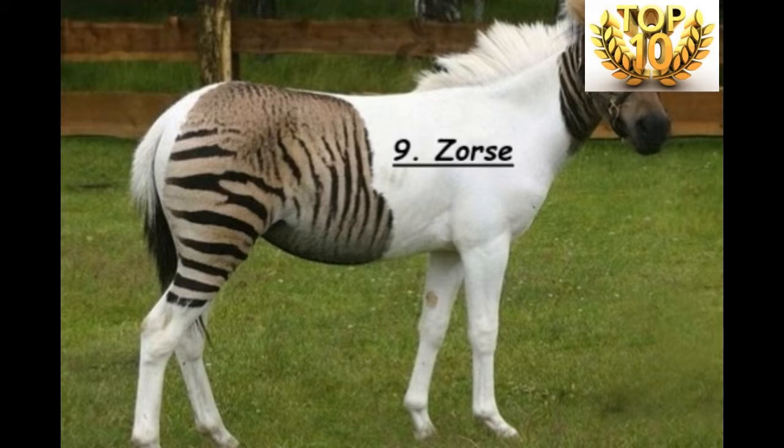The breeding of the Zoox has been going on since the 19th century, mainly for practical use. During the war in South Africa, ponies and zebras were mated to produce an animal best suited for transport, taking into consideration that zebras are immune to sleeping sickness whereas ponies are not.